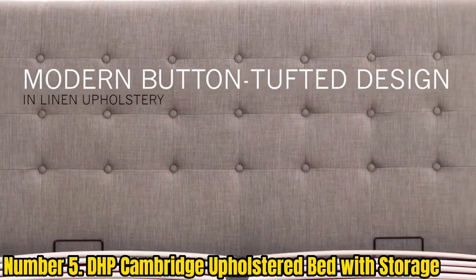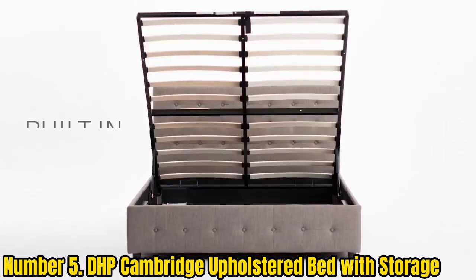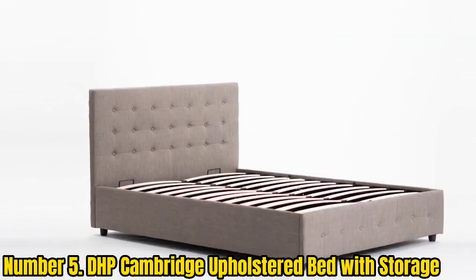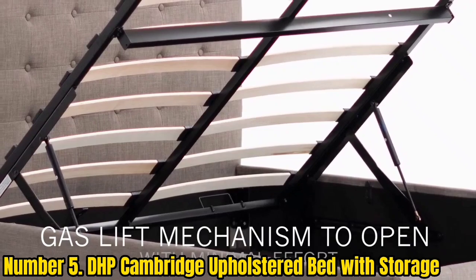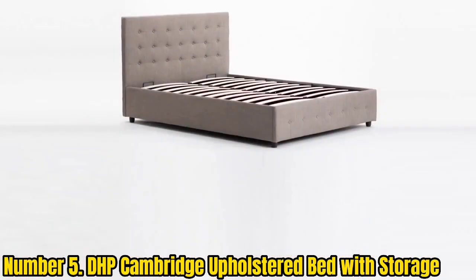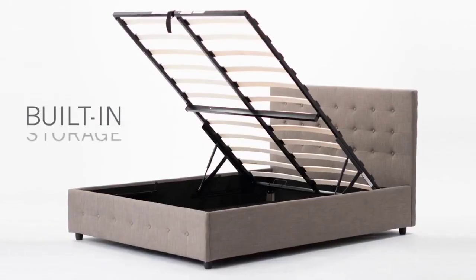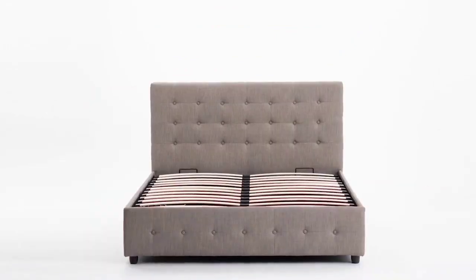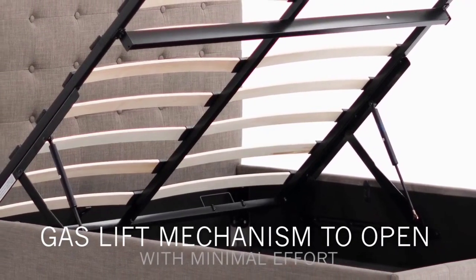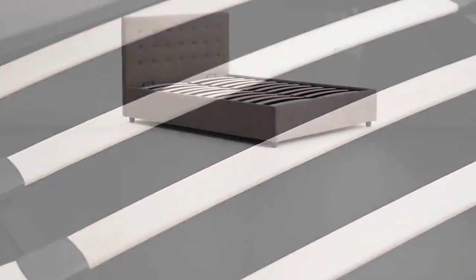Number 5: DHP Cambridge Upholstered Bed with Storage. For maximum storage space, consider the DHP Cambridge Upholstered Platform Bed, which has a lift-up design. The bed features a hydraulic mechanism that makes it easy to lift, even with a mattress on top, giving you easy access to a spacious storage area underneath. This lift-up bed comes in several sizes and finishes and has classic button tufting along the headboard and foot of the frame. There's no need to use a box spring, as it has a supportive slat system, and the bed frame is closed on all four sides, concealing any items you decide to store inside.